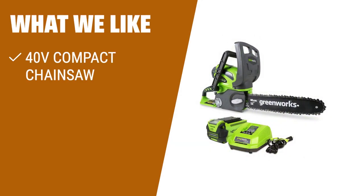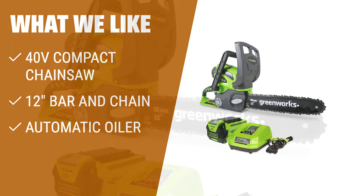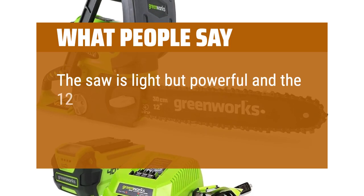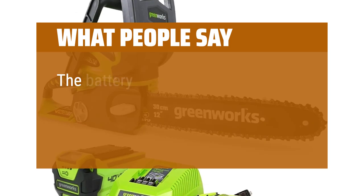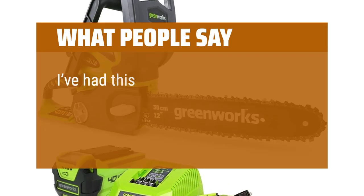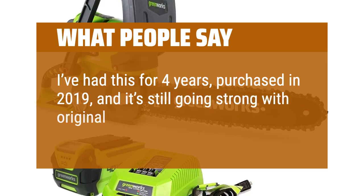What we like: If you are looking for a chainsaw for storm cleanup or pruning, this is a great choice. It has a 40V compact design with a 12-inch bar and chain for easy handling. The automatic oiler ensures durability and optimal use. What people say: The saw is light but powerful and the 12-inch blade is just right for small jobs. The battery showed no sign of weakness. I've had this for 4 years, purchased in 2019, and it's still going strong with the original battery.